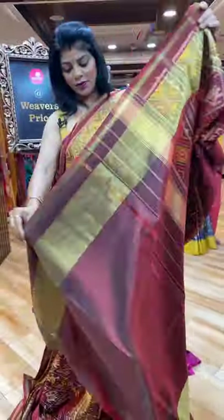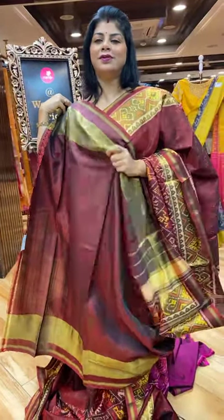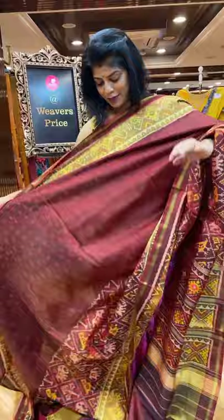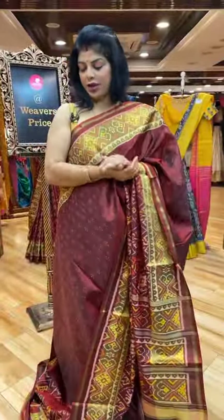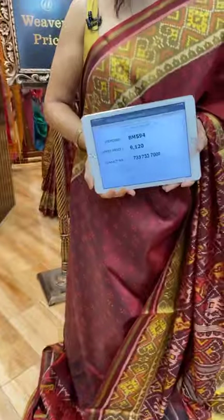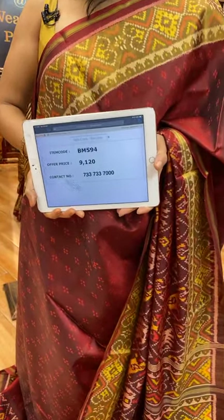And the blouse — self with border. Very pretty. I simply love this fabric and it is lightweight. Any age group can go for this saree. 9,120 is the saree price. BM594 is the saree code.